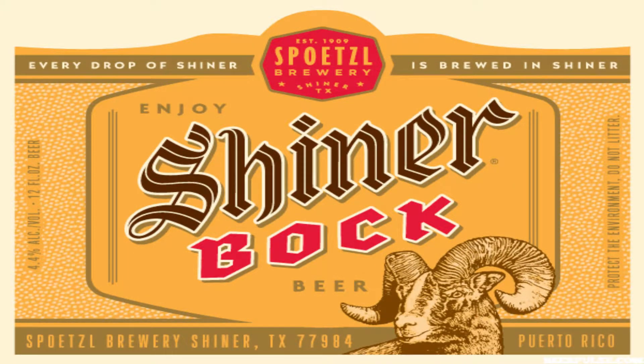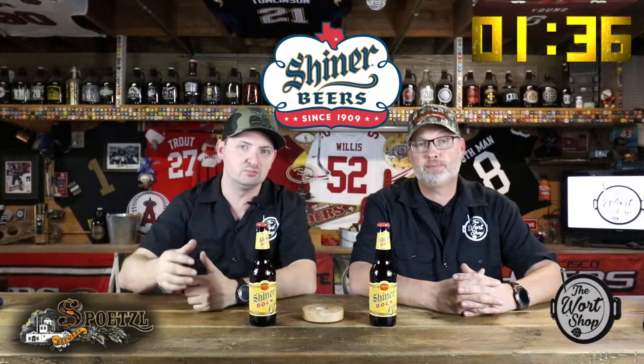Shiner Bock is a beer that started out as a seasonal beer released during this time of year, but its demand grew so much that it actually became the flagship beer for Spoetzl Brewery, which is just a little brewery in Shiner, Texas. They want to make sure that everybody knows that every drop of Shiner Bock is brewed in Shiner, Texas, with a population of just over 2,000.